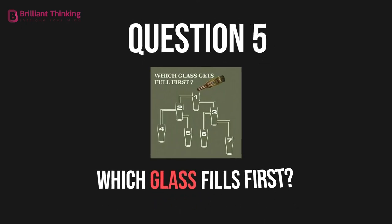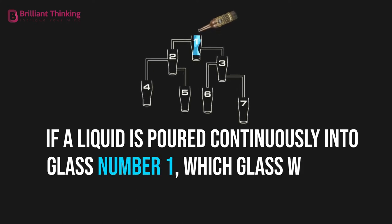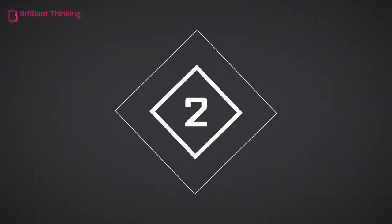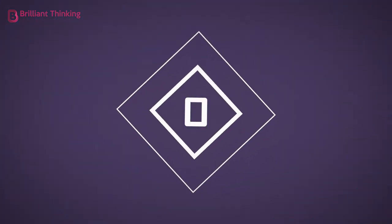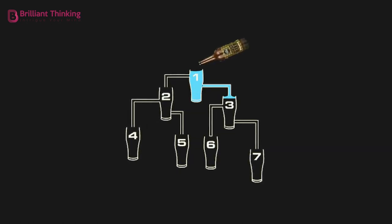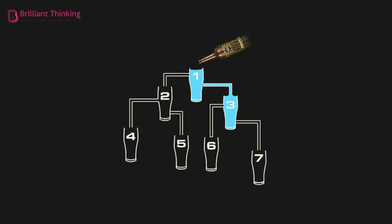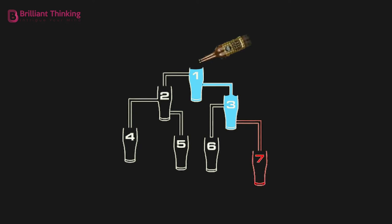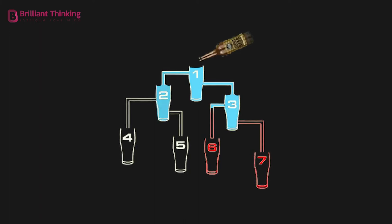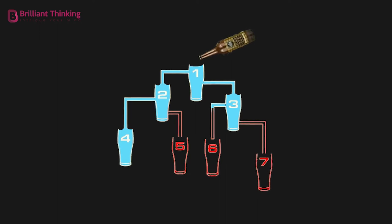Question 5: Which glass fills first? If a liquid is poured continuously into glass number 1, which glass will fill first? Glass number 3. As glass 1 begins to fill, any liquid above the line of the lowest pipe flows out and down into glass 3. From here, the liquid has nowhere else to go. The pipe to glass 7 is blocked, and so is the pipe leading to glass 6. Glass 3 will quickly fill first, followed by glass 4, 2, and then 1. Glasses 5, 6, and 7 never see a drop.